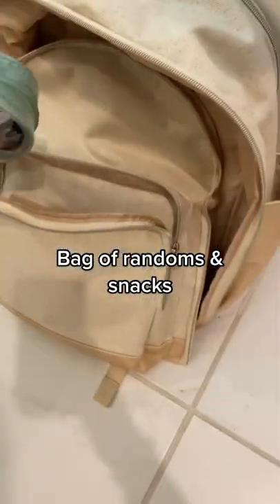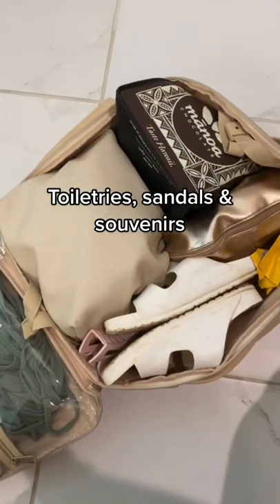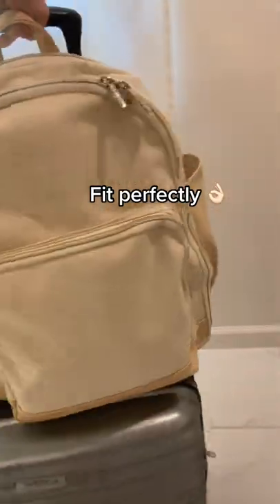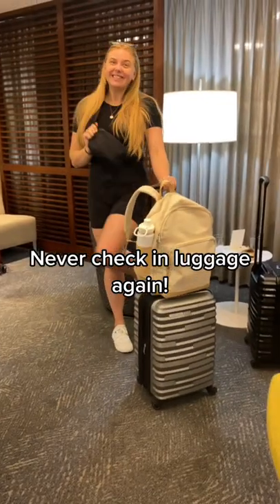Bag of randoms and snacks, bikini and curling iron, toiletries, sandals, and souvenirs fit perfectly. Belt bag for small items — never check luggage again.